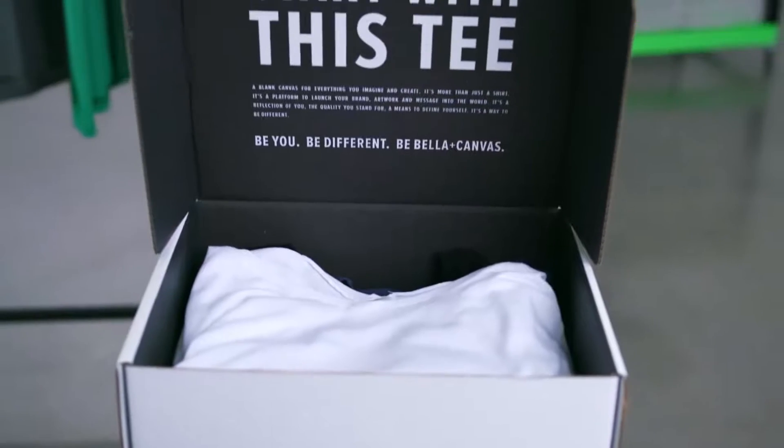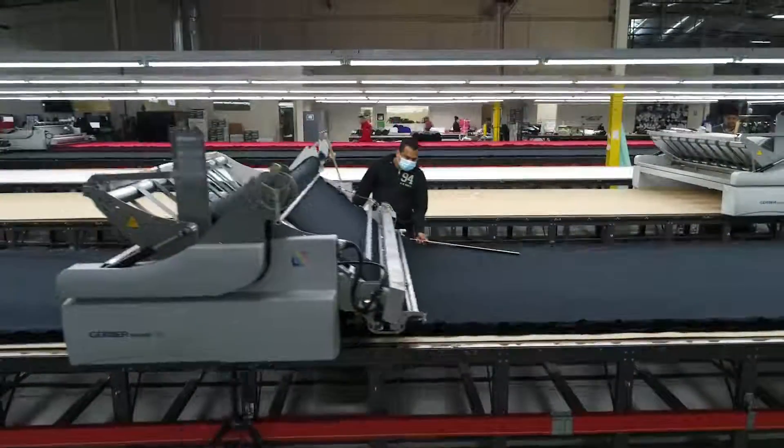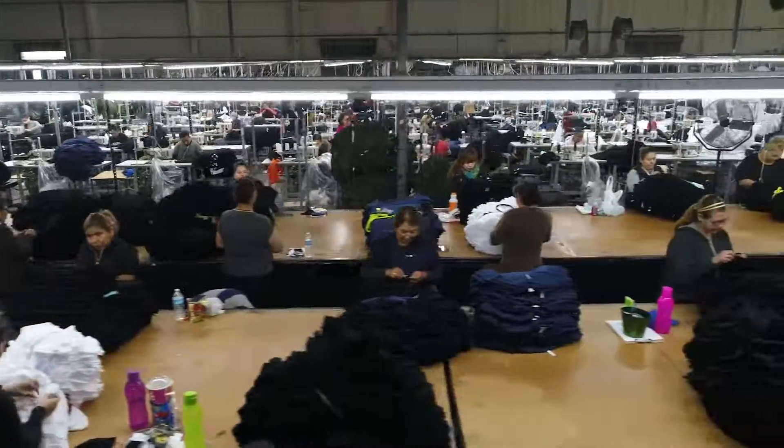Hey guys, it's Megan from Bella Canvas, and we're going to give you a closer look at our eco practices. From the food you eat, to the cars you drive, to the clothes you buy, people like you are becoming more and more conscious of the way your purchase decisions impact this earth. Consumers want to align themselves with companies that share their ideals and values, which is why more and more people are choosing Bella Canvas. From the beginning, manufacturing in a sustainable way has always been important to us, so in today's video we're going to show you what we're doing to reduce our ecological footprint.